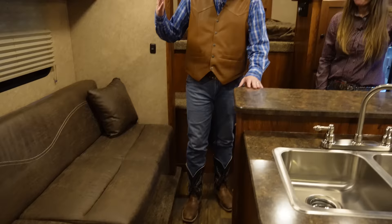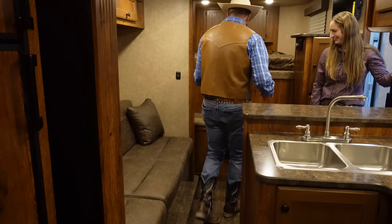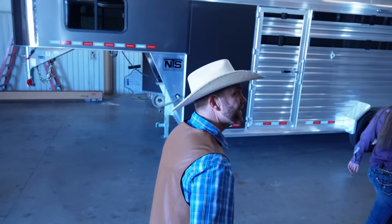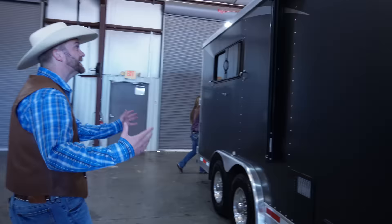That is so cool. But this is just a living quarters — there's even more to this trailer? Yes. No way. We have a horse area. A horse area? So you could be in here sleeping and then your horses would be right behind you sleeping. That's crazy. Let's go look at the horse area. I just love this trailer. I mean, it is a beautiful work of art. That swung out really far.